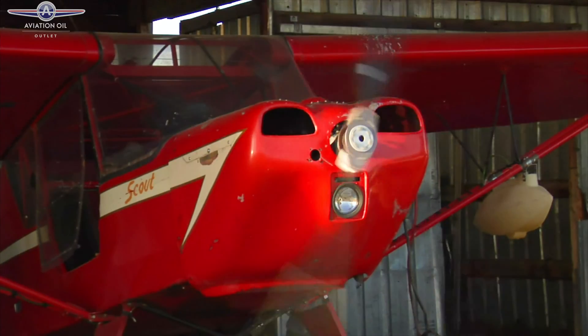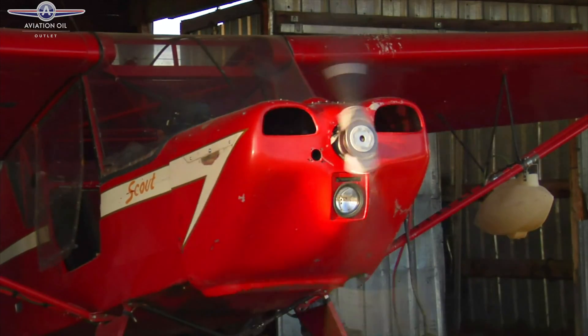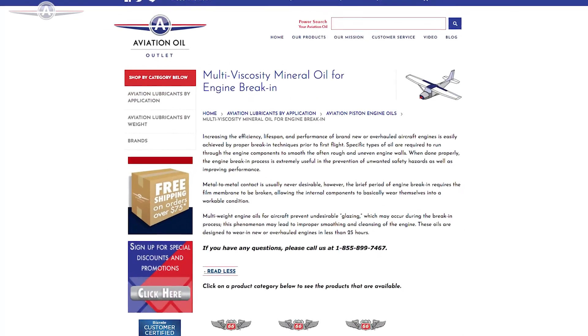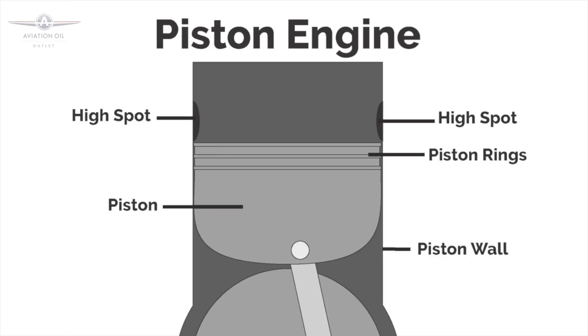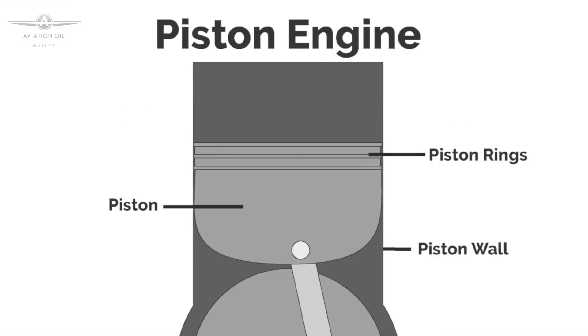That's right, Megan. For any brand new or overhauled engine, you're going to want to break it in for a period of time using specific types of lubricants. This can increase the efficiency, lifespan, and performance of your engine for years to come. At Aviation Oil Outlet, we have two categories of oil for engine break-in: straight grade mineral oil and multi-viscosity mineral oil. Despite your new or overhauled engine's shine, the inner wall surface isn't actually smooth. The reason you want to break in your engine is to rub off all the high spots on the cylinder walls and the piston rings so that the rings can create a tight gas seal for normal operation.